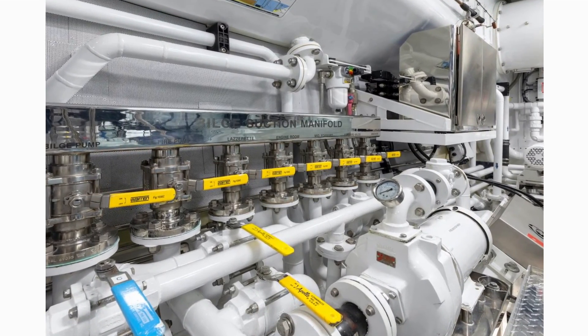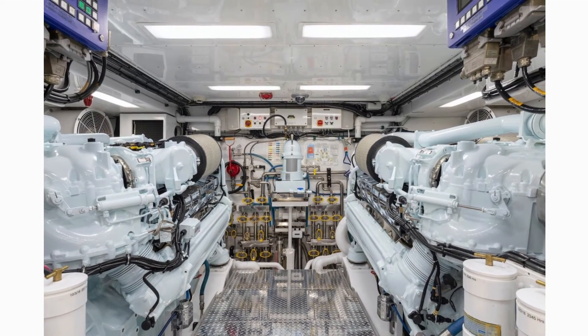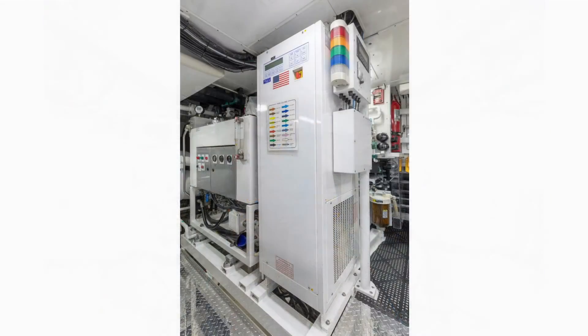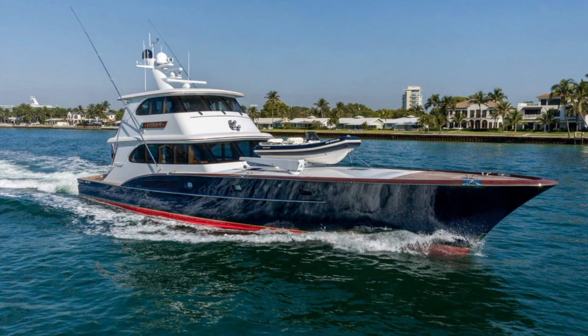Forward down the companionway is an impressive master stateroom. The traditional elegance, comfort, and special attention to detail of the yacht continue in the master. An island berth is easily accessible from either side. The spacious wardrobe provides ample storage for clothing and a full-length mirror on the door. The private en-suite has plenty of room while on board, with a full shower.